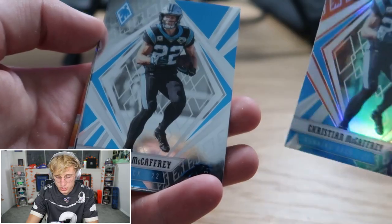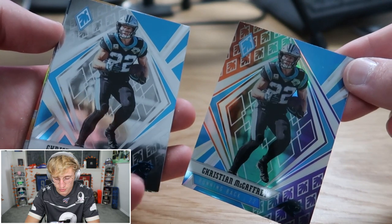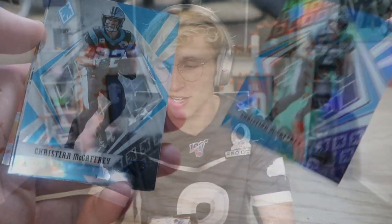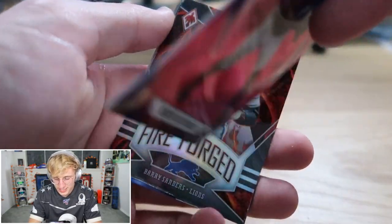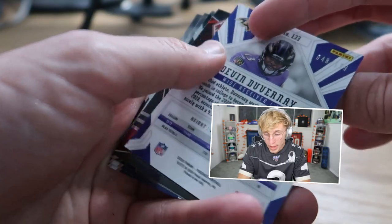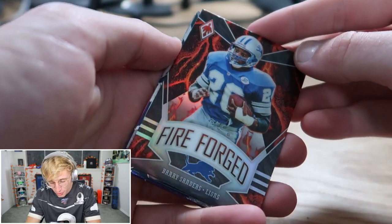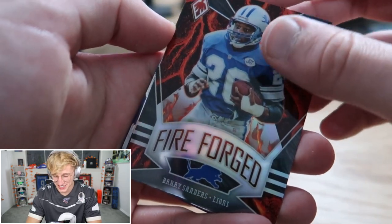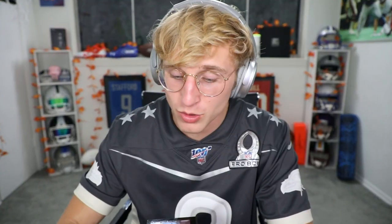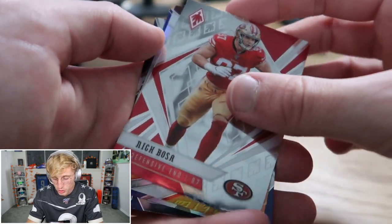Both these McCaffreys are just not rare — even though they're obviously different cards, I don't know maybe I'm an idiot. Russell Wilson, Derrick Henry. Pink Duvernay — is that 149? Fire Forge Barry Sanders — I don't think this is rare at all, but it's Barry Sanders and that's awesome, love to see that. DJ Dallas, Chris Carson's been out so this man's been getting reps, and Nick Bosa.